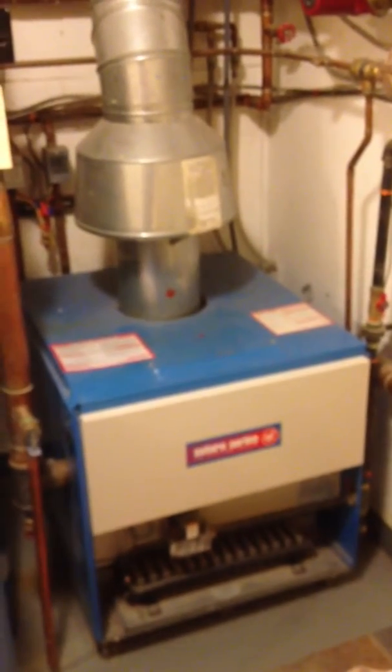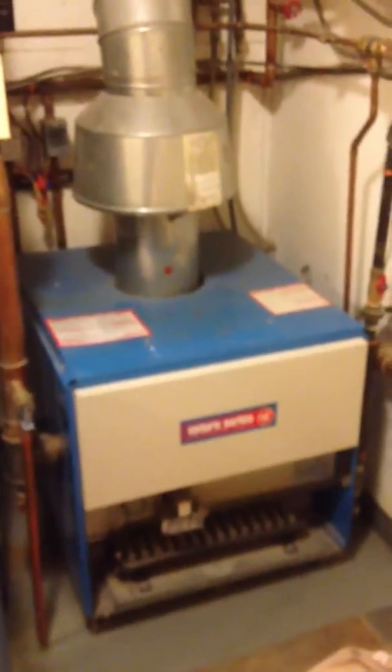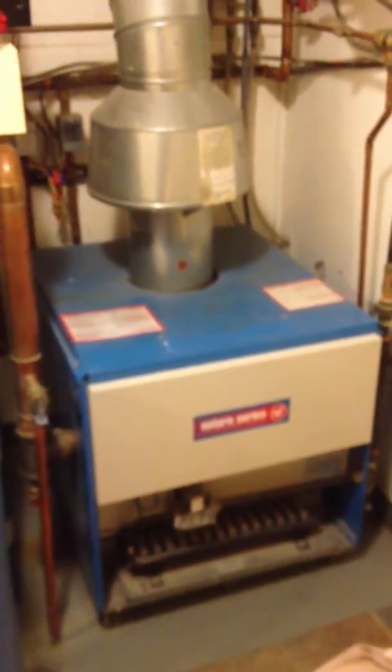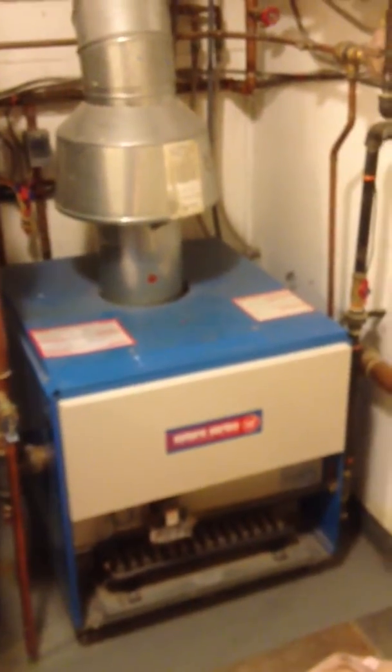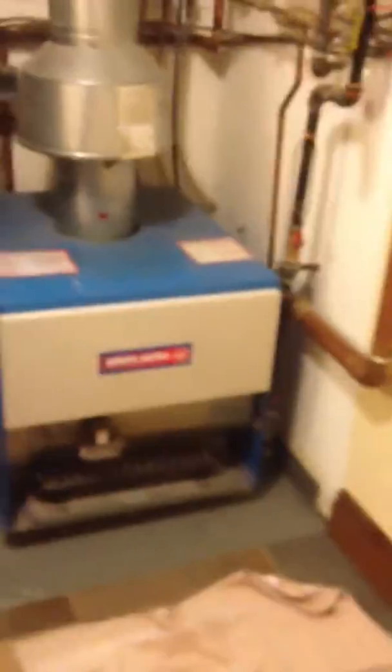Plumbing Physician, December 2013. We caught this super hot boiler dumping carbon monoxide and fuel out whenever the boiler would fire.